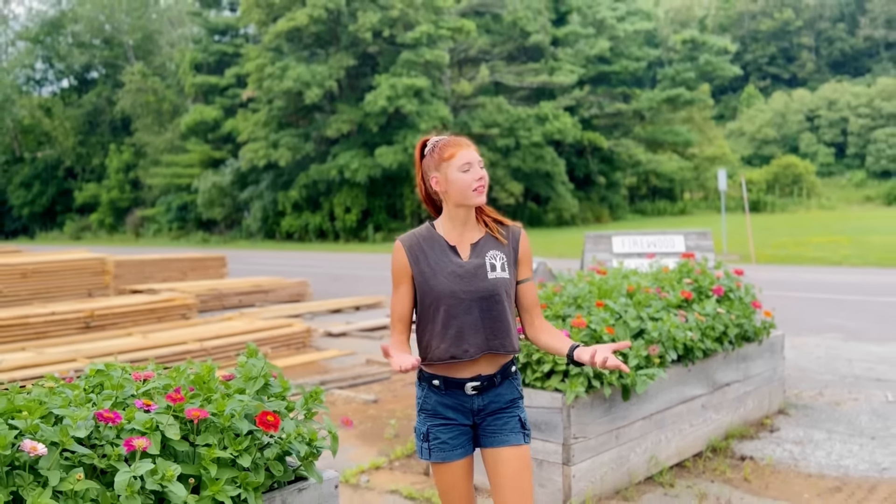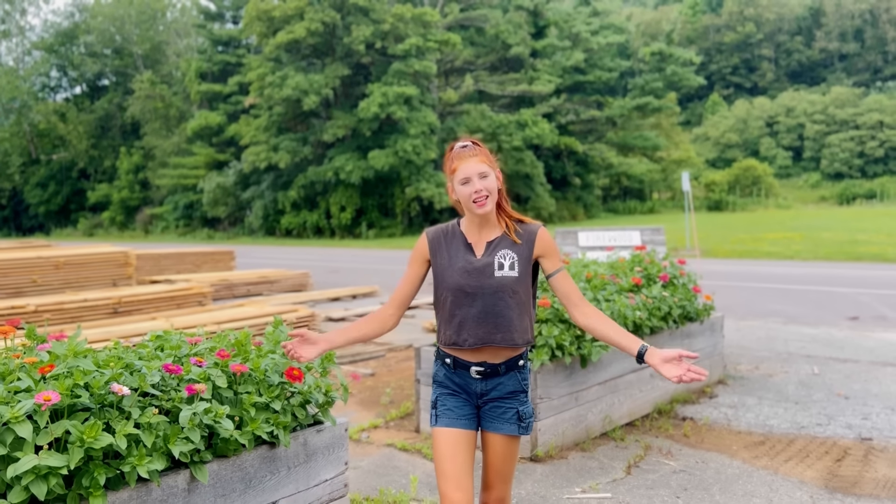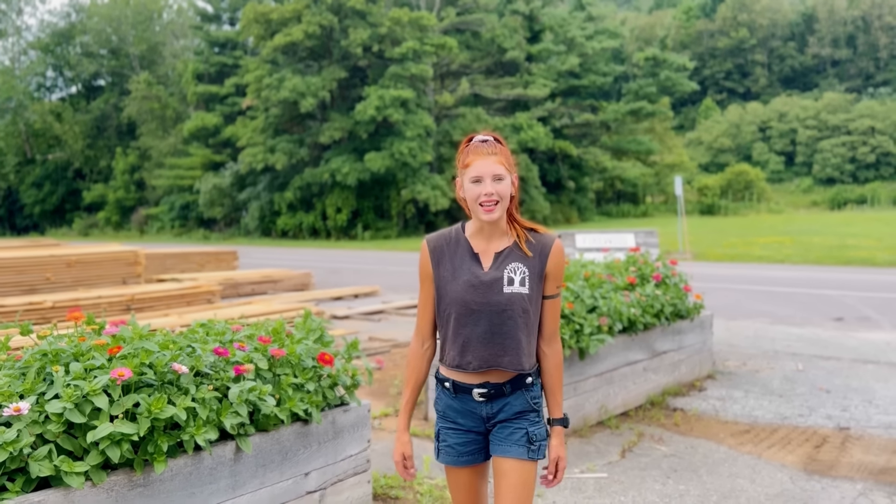Hey guys, I'm Emerald, here at Lumber Capital Log Yard, and I want to show you around our family business today. Let's begin!